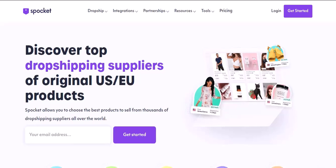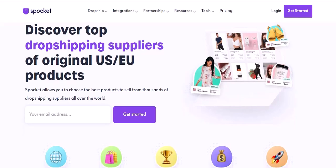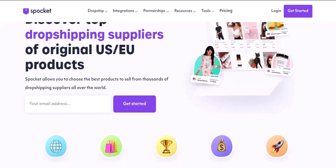The truth is, the dropshipping landscape is constantly evolving. New platforms are emerging, each with its own strengths and weaknesses. So before you get locked into Spocket, let's explore what other options might be a better fit for your dropshipping journey.